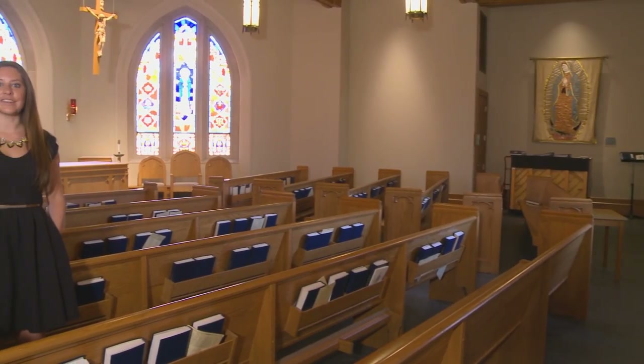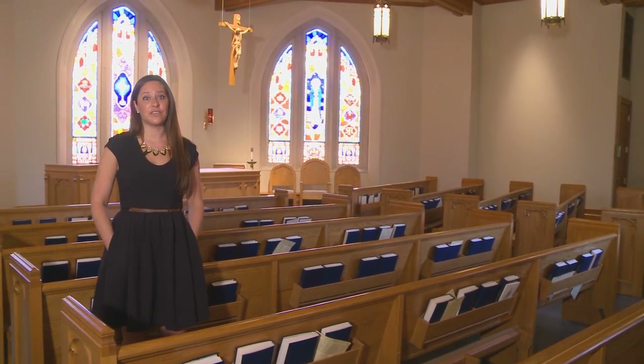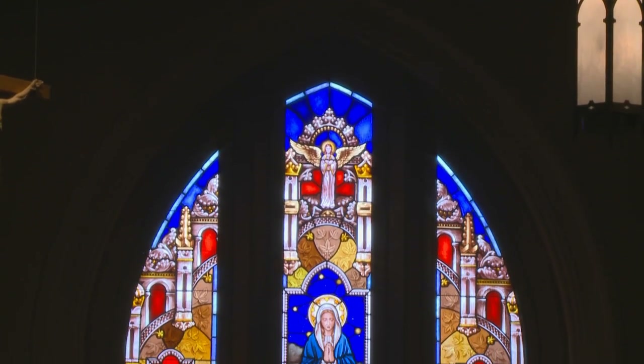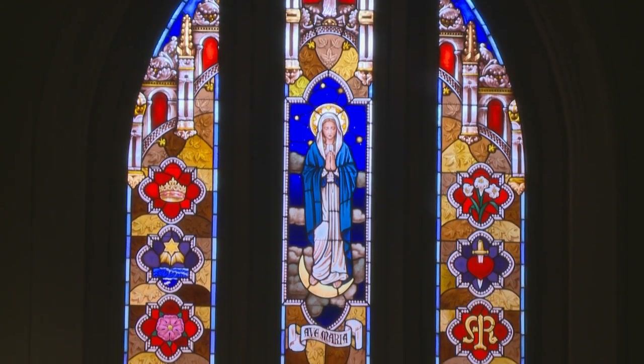Here we are in the St. Thomas More Chapel. This is where weekly mass is held at the law school. One of the nicest features of this chapel is the traditional and beautiful stained glass windows. Now while Notre Dame is the oldest Catholic law school in the country, all faiths are represented here at NDLS.